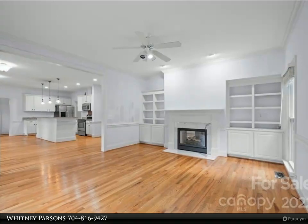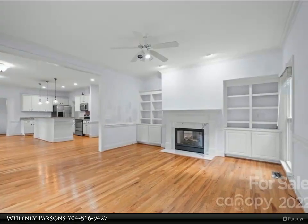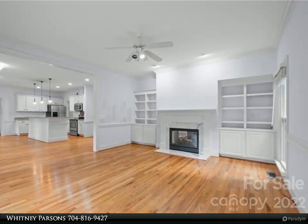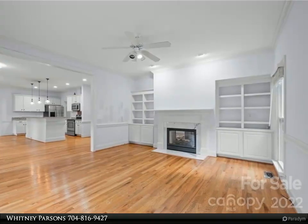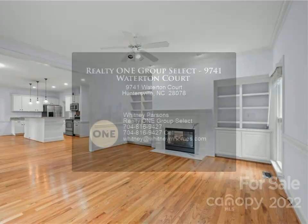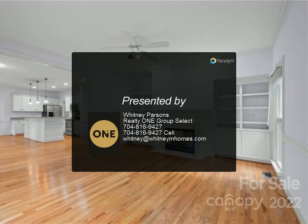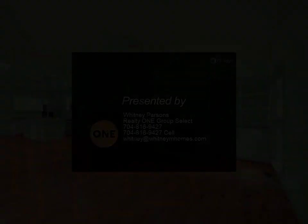The living room features built-ins and a double-sided fireplace. There's a large primary bedroom and good-size secondary bedrooms. The beautiful kitchen includes white cabinets, granite countertops, pantry, and a breakfast bar. A whole-house water filtration system and more round out this exceptional home in The Hamptons neighborhood.